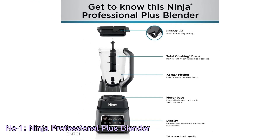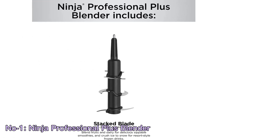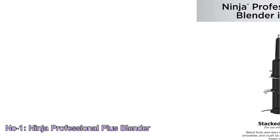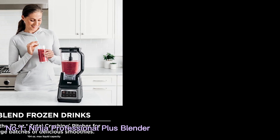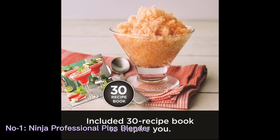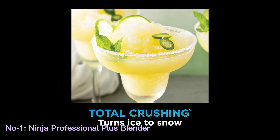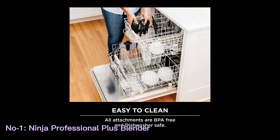The blender comes with a spacious 72-oz total crushing pitcher and lid, making it perfect for preparing large batches of your favorite beverages and treats. Its sleek dark-gray design adds a modern touch to any kitchen. Whether you're looking to whip up a nutritious smoothie or indulge in frozen delights, the Ninja BN701 is a reliable and efficient choice that simplifies your blending tasks while delivering exceptional results.